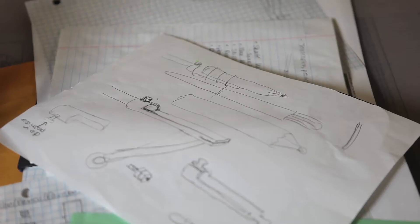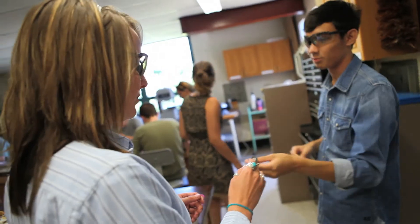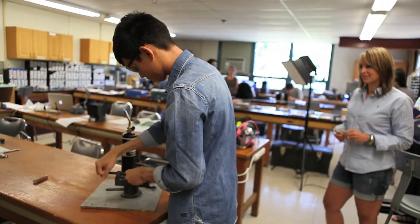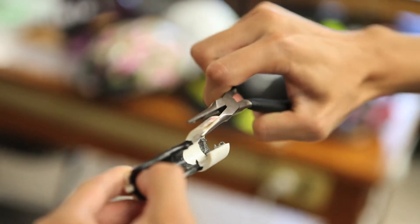We went back to the drawing board. We examined the problem and came up with an engineering solution. Then we started to make a prototype and try it out, refining it through several iterations and finally coming up with the final product.